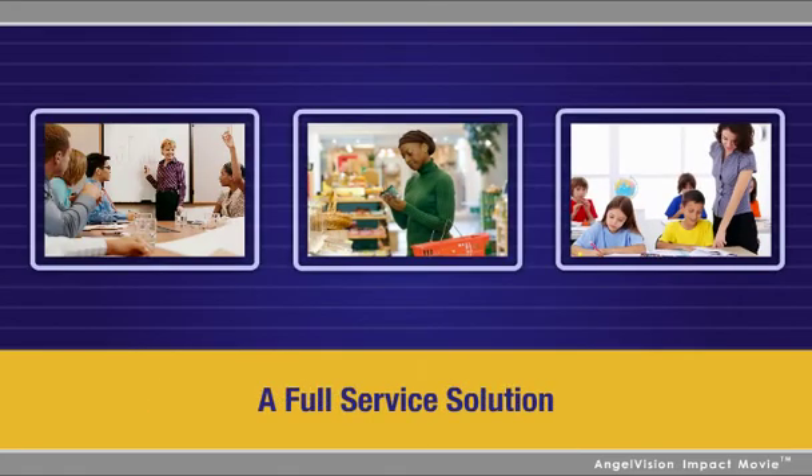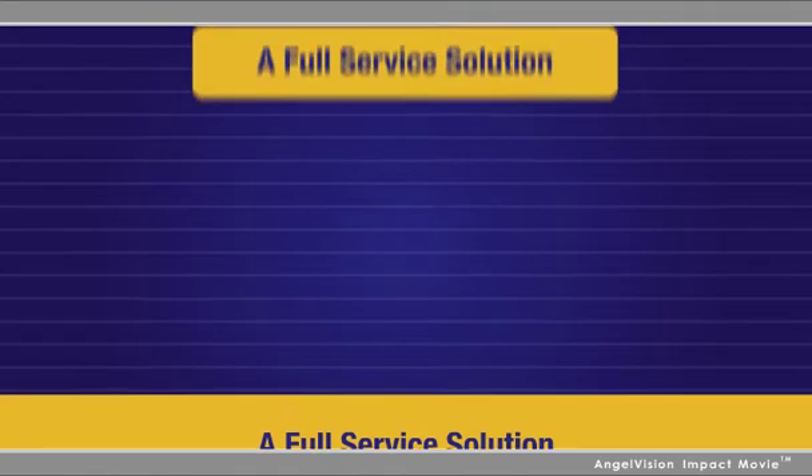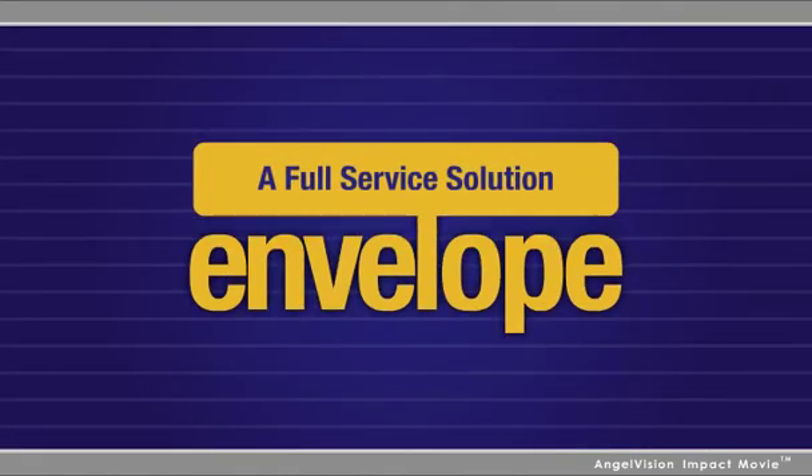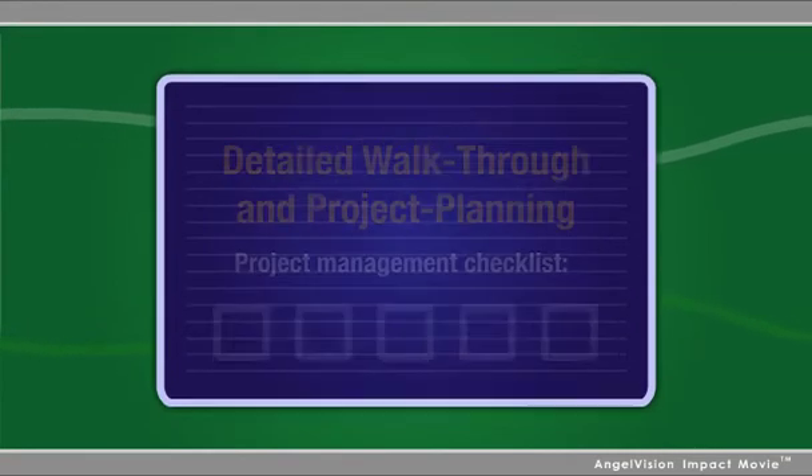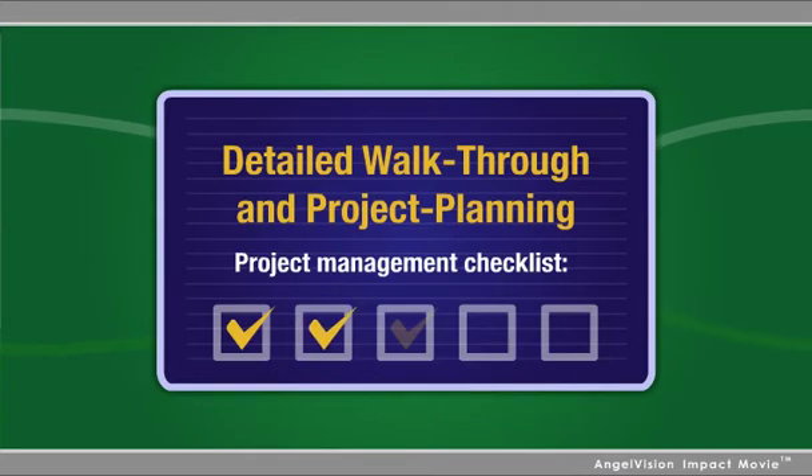As a full-service solution, we use our proven process to handle all aspects of your lighting, building envelope, or HVAC transition. We secure your utility rebates prior to beginning the project, then perform a detailed walkthrough and project planning session with your team members.